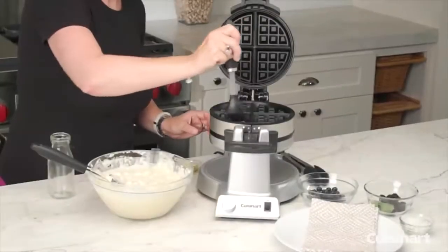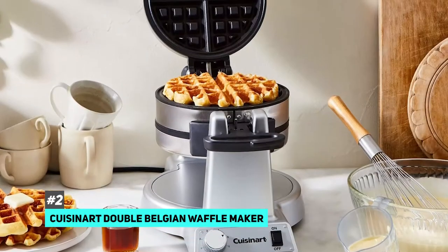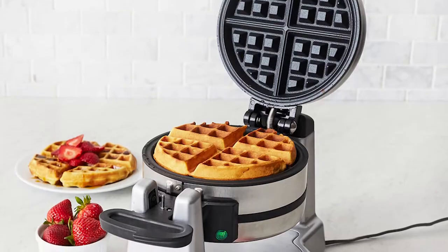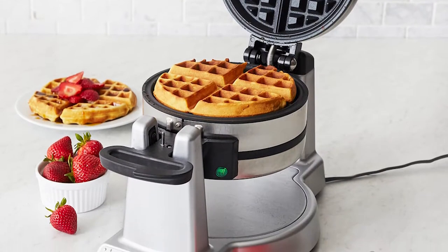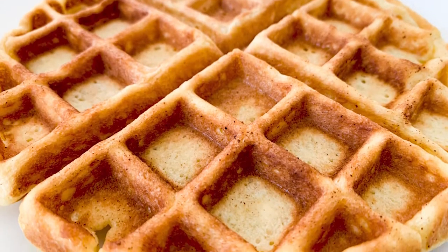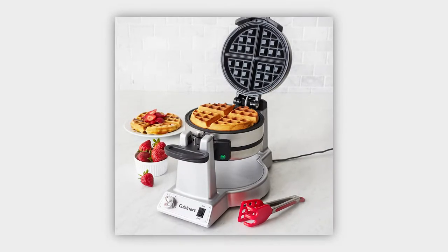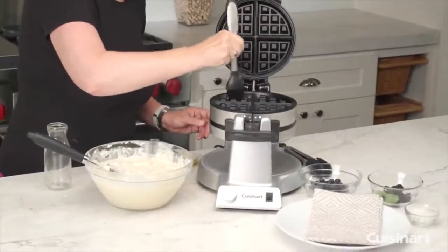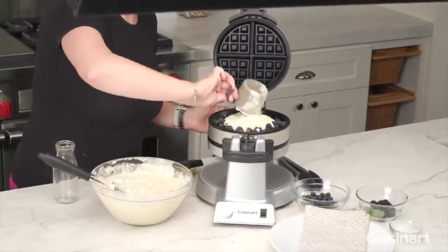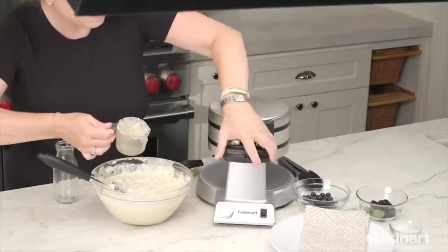The best Belgian waffle maker was the Cuisinart double Belgian waffle maker — this is the standard round waffle you always see at a resort brunch line. Although the crispiness of traditional waffles has a lot of appeal, sometimes you want something more elegant and fluffy, and that's where a Belgian waffle comes in. The Cuisinart makes not one but two waffles at the same time, so you're doubling your capacity to feed the family.